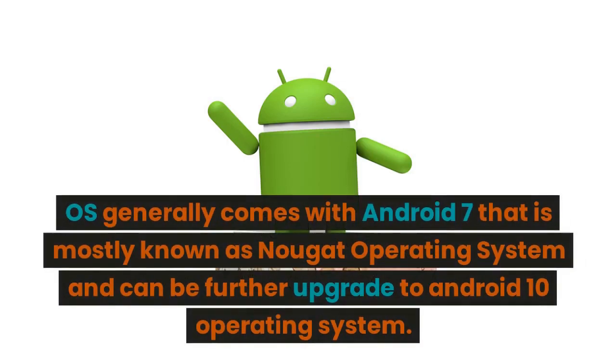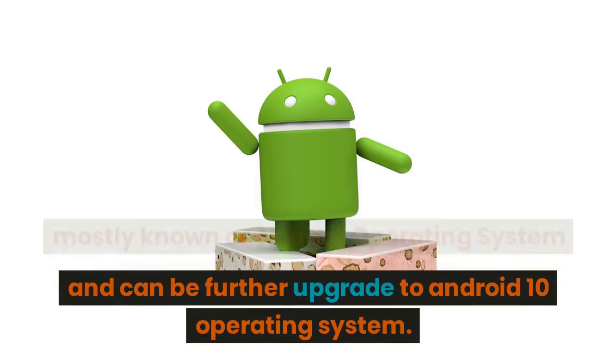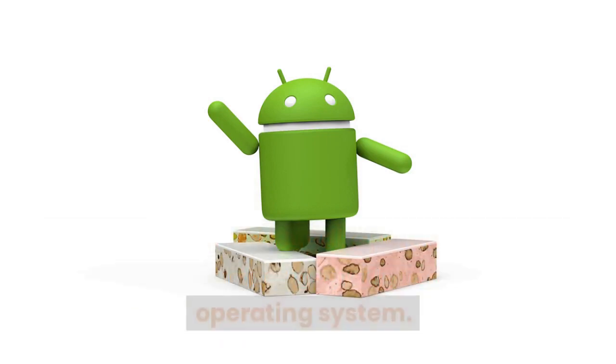The OS generally comes with Android 7, mostly known as the Nougat operating system, and can be further upgraded to Android 10.